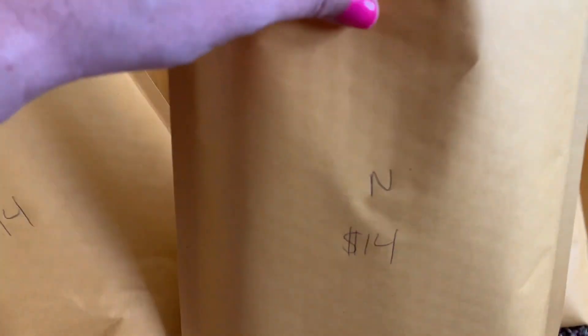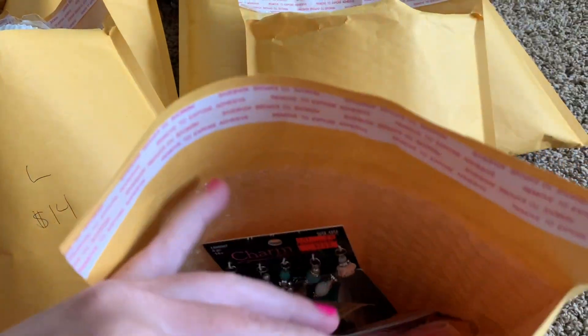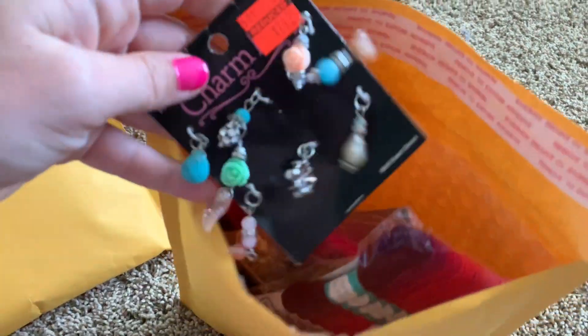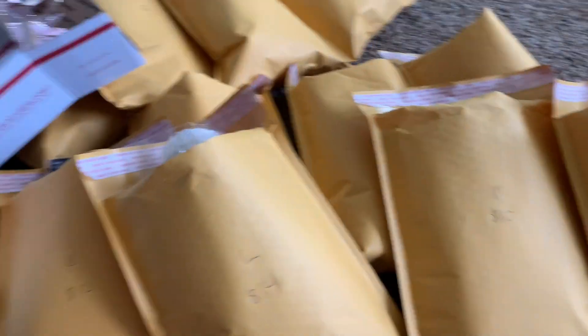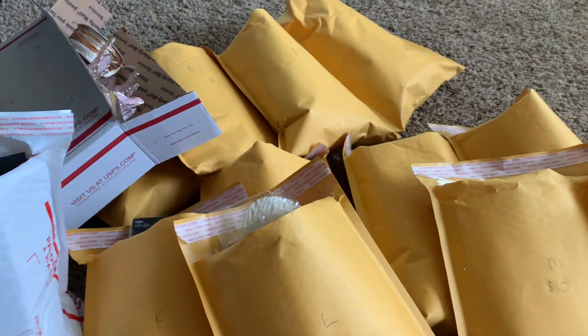Next is lot N. This is $14. This is all castle style stuff — stuff to make castles. So yeah, that is lot N, $14 shipped. If you guys are interested, please email me below. First come first serve.